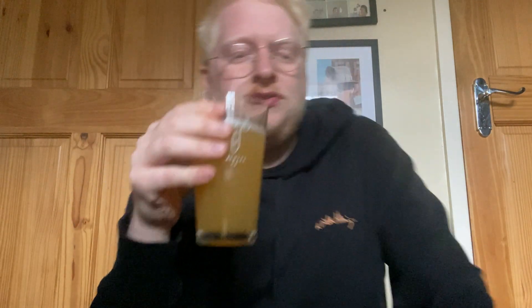I'm getting a big Citra hop presence. I've not had too many beers with Talus to be fair. When I was in the shop I really wanted to try the Arbor Talus beer, because I've had on good authority that it's a really good showcase of that hop.